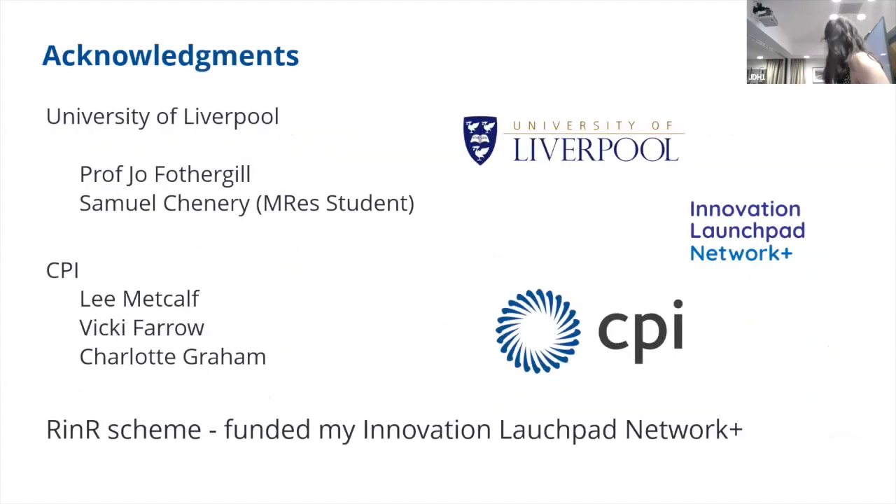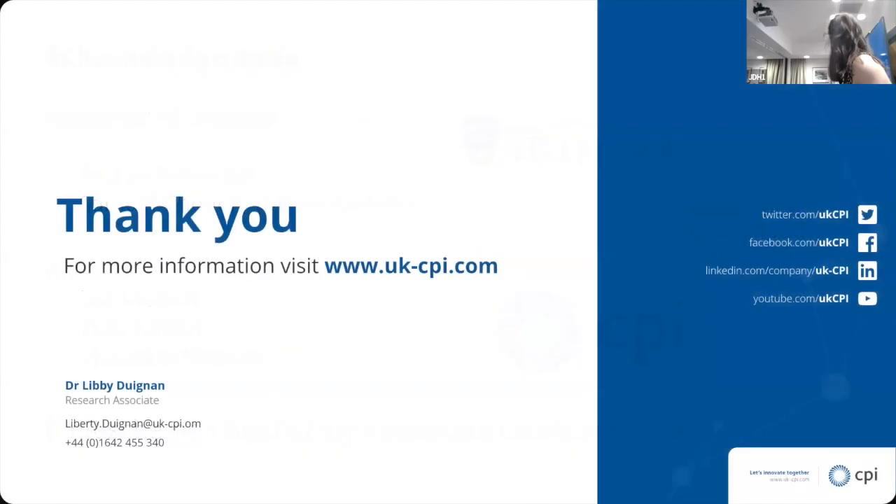I'd like to thank my supervisors and people at CPI — Lee, Vicky, and Charlotte — that I've been working with, and my funders, Innovation Launchpad UK. Thanks everybody for listening.